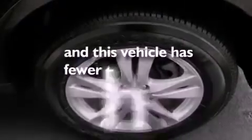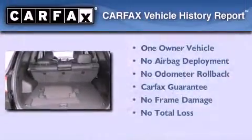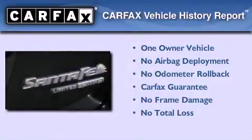This vehicle has fewer than 14,000 miles on the odometer. This Hyundai has had only one owner, and it qualifies for the Carfax Buyback Guarantee.